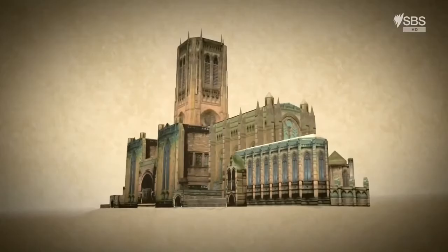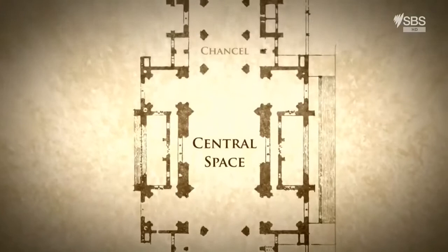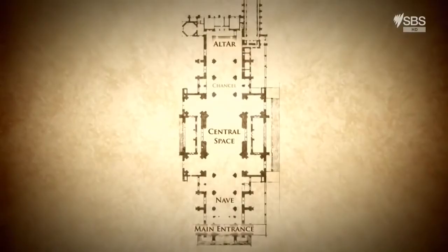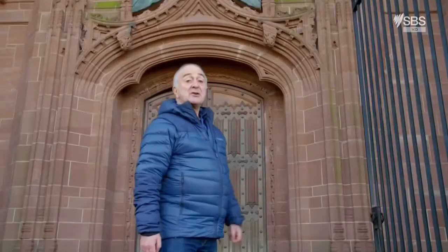From the outside, it's the immense tower that strikes you first. It soars 331 feet into the sky — that's more than 100 metres. Underneath it, there's a cavernous central space, with the altar at one end, the main entrance and the nave at the other. Although much younger, Liverpool's layout is similar to earlier counterparts like Canterbury and Salisbury. But inside, there are some major differences that you notice straight away.